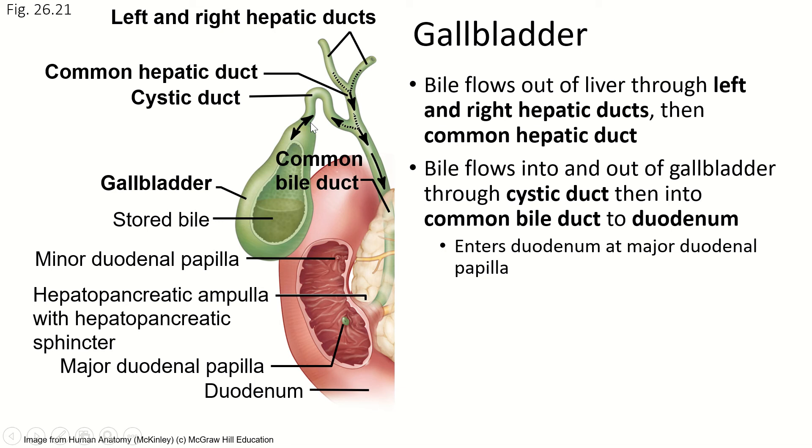Every other tube in the body carries things in one direction in its normal function — except the trachea and the bronchi, where air goes both ways. But everything carrying fluid carries it in one direction. The cystic duct, however, carries bile in both directions. The bile goes in and out of the gallbladder in the same place — there's no in one side and out the other.